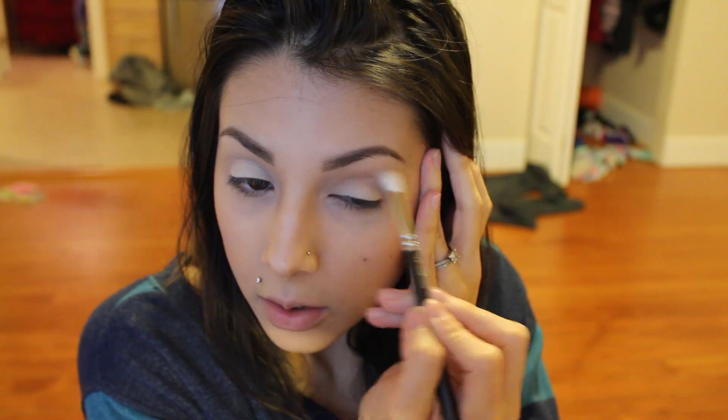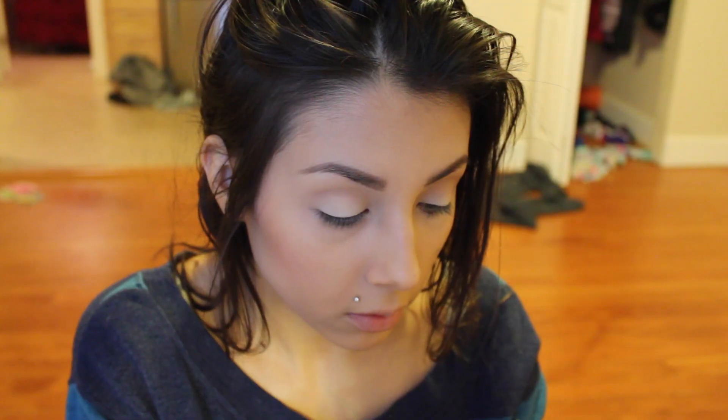I'm using my 217 brush to blend it out a little better. Then I'm taking Blackout and putting it into the crease very lightly, adding a little by little so I don't get too much at once and have a harder time blending. After this I'm going to put Booty Call on my brow bone as a highlight, and then apply my eyeliner and mascara and then I'll be done. My camera is going to die soon.